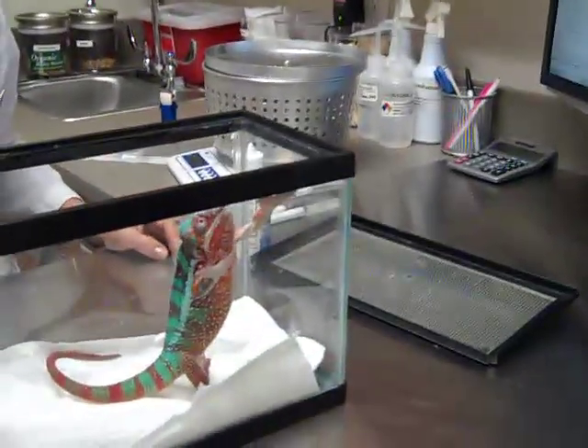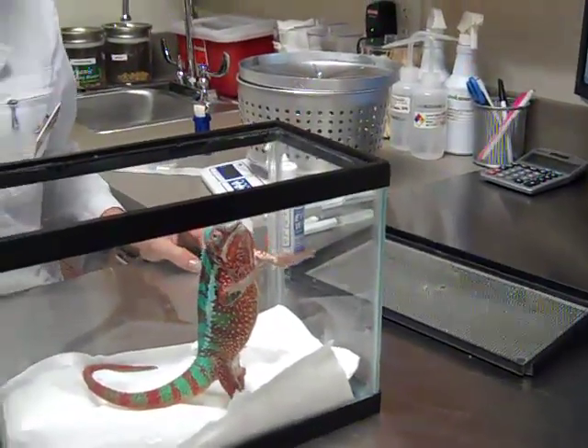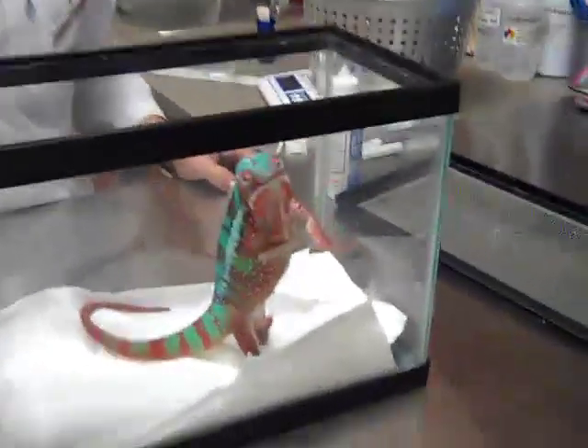They can get abscesses and they can get granulomas. He's young, so something like a tumor behind his eye would be less likely, but they can get abscesses anywhere. He clearly isn't doing too badly — he sees very well out of that eye once it's open. He's manipulating his environment, not falling, and he is very visual when his eye is open.